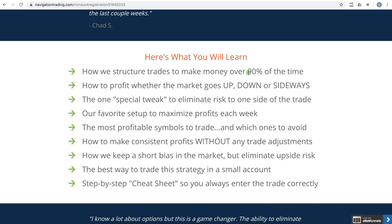How we structure trades to make money over 90% of the time — these are super high probability trades. How to profit when the market goes up, down, or sideways, so it works in any kind of market. The one special tweak that we use to eliminate risk to one side of the trade, and our favorite setup to maximize profits each week.